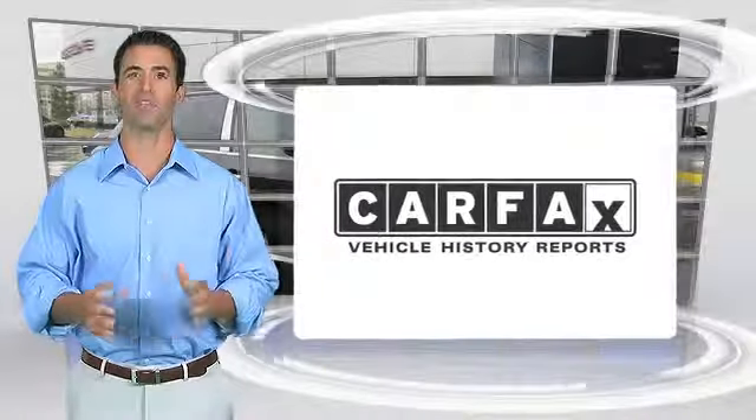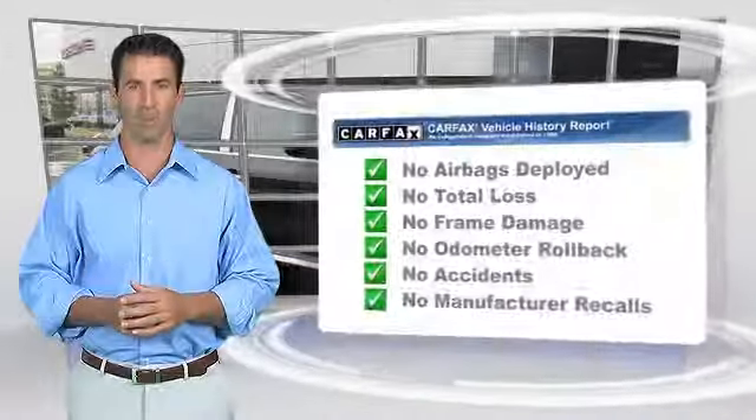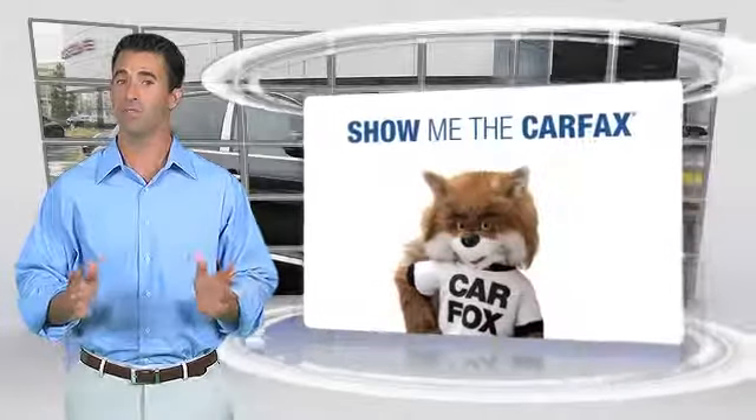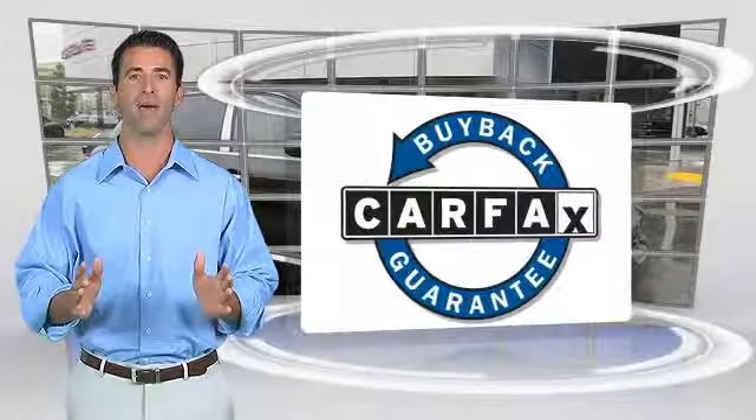Here's another high-quality vehicle with the Carfax Vehicle History Report. Be sure to find a complimentary copy of this report online or contact your dealership. This vehicle qualifies for the Carfax Buy Back Guarantee.